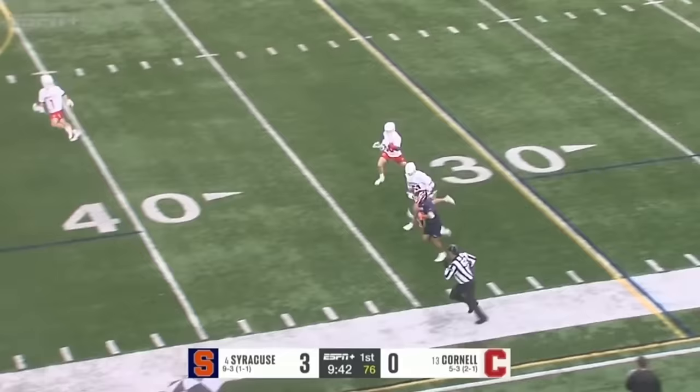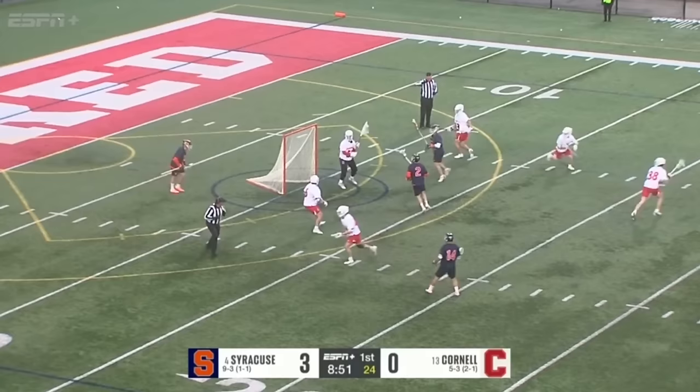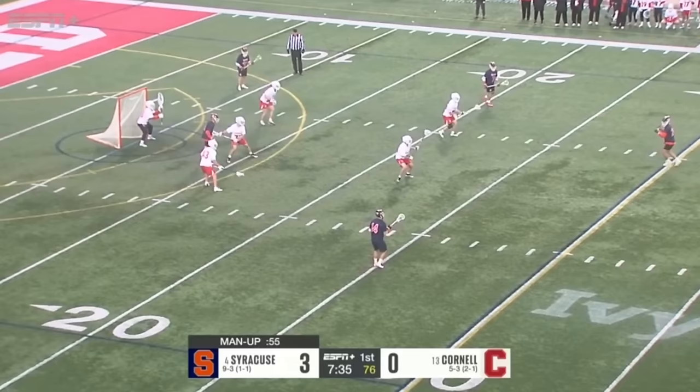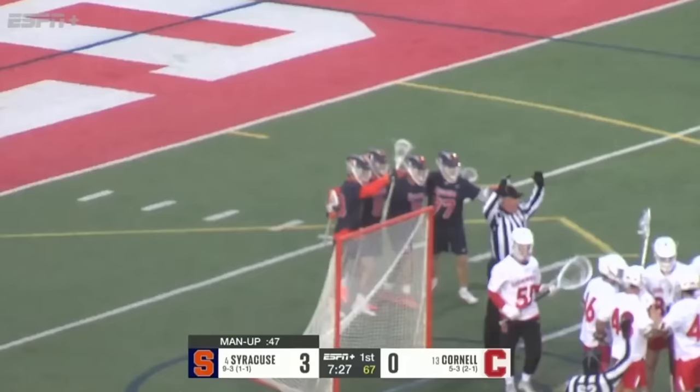The ball continues to pass with such speed. Jay Singer against Spelina — a good first save for Matt Tully, beating and meeting Spelina high. Cornell starts in a 3-3 set. Stephens thought about it. Leo right on the doorstep. Michael Leo puts it past Tully, and Syracuse already with a 4-0 lead.